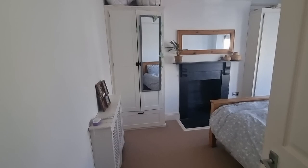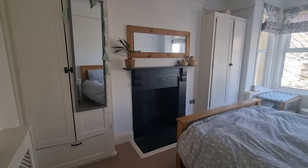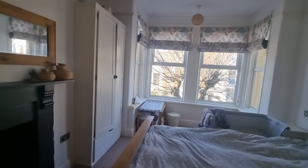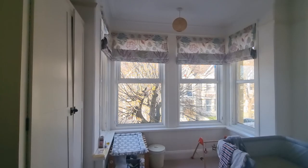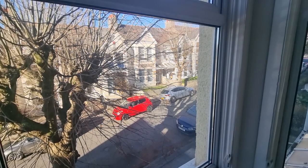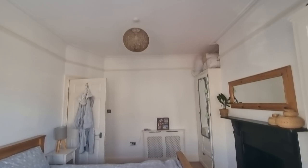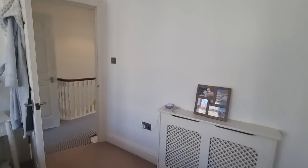Coming round the corner to the main bedroom — the bigger bedroom at the front of the property. The alcoves on either side of the fireplace have been brought forward to accommodate good-sized built-in wardrobes, and there's a feature fireplace. Then you've got that nice bay window to the front overlooking the street outside, with a little tree at the front — very nice for watching birds. A really nice big window to the front giving a bright, light, and airy bedroom.